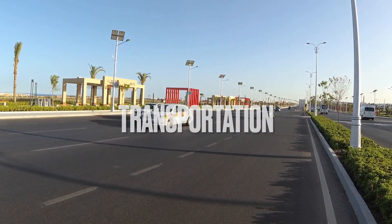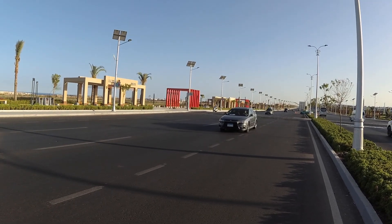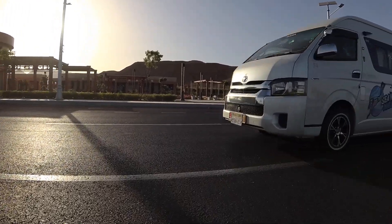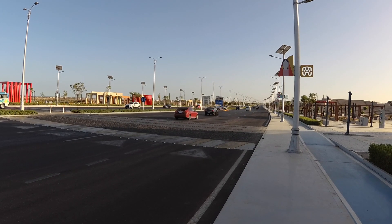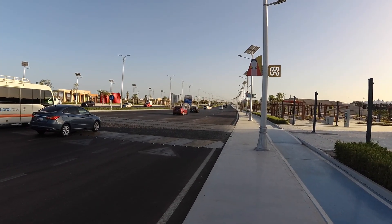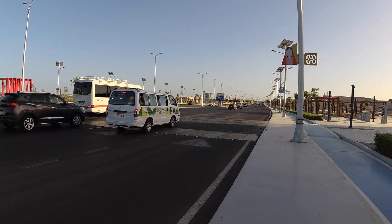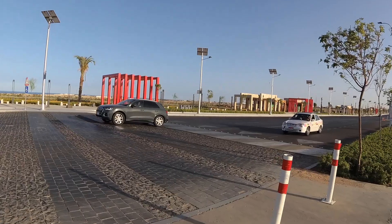Transportation. To go from and to Sharm el-Sheikh International Airport, you can use only taxi or limo, as public buses don't go to the airport. You can reserve a limo online before you travel — it will be waiting for you upon your arrival — or you can take a taxi from the taxi parking area at the airport.